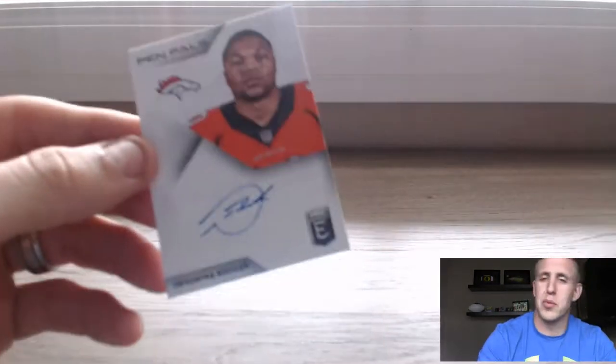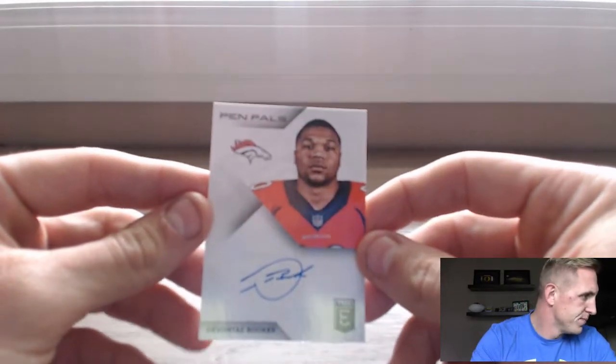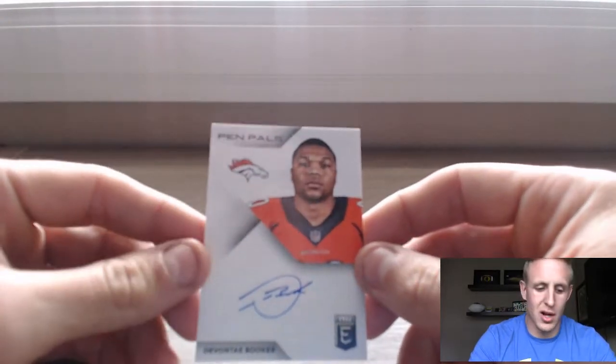So out of three packs, nothing big, but we got a hit out of three packs. My hit rate's always good out of three packs. So not bad, not bad for my first loot locker.